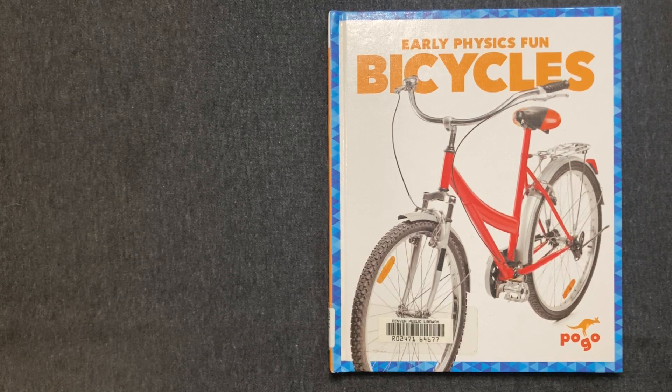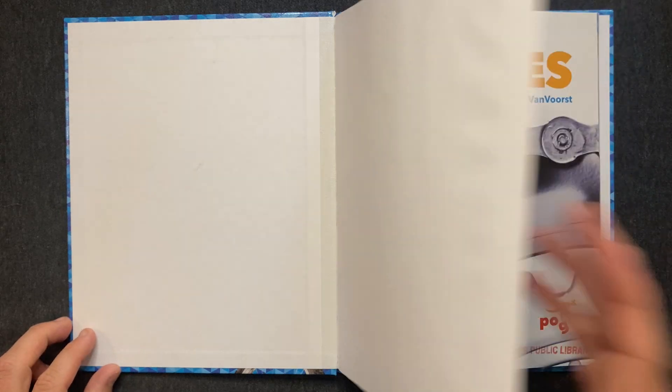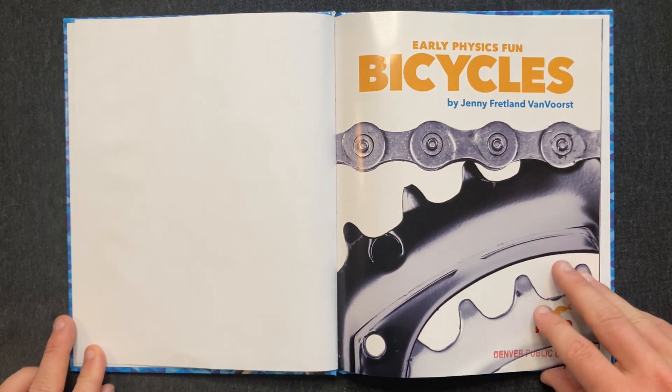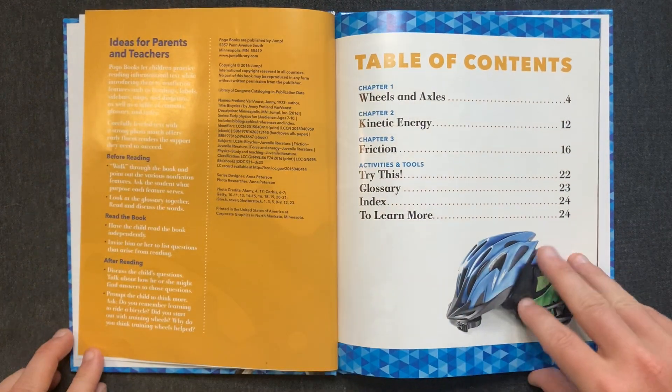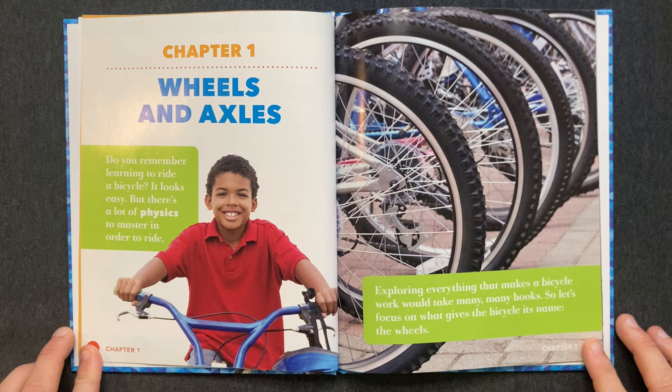Early Physics Fun. Bicycles, by Jenny Fretland van Vorst. Chapter 1: Wheels and Axles.